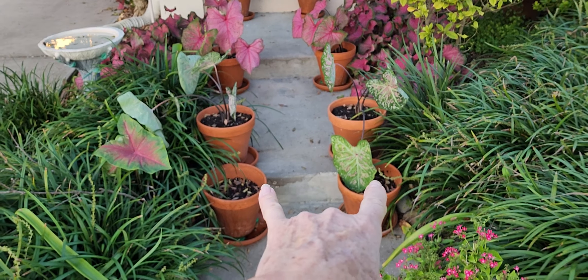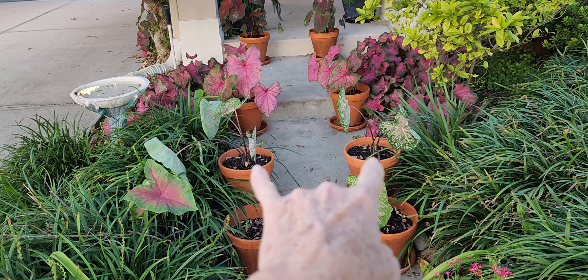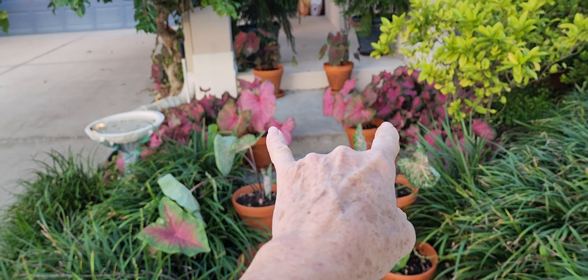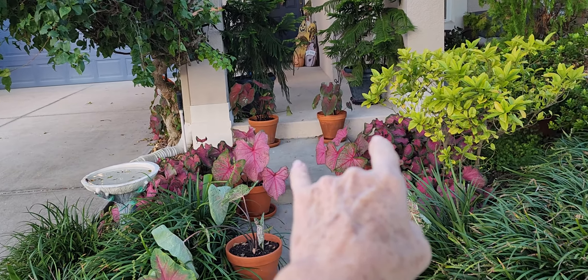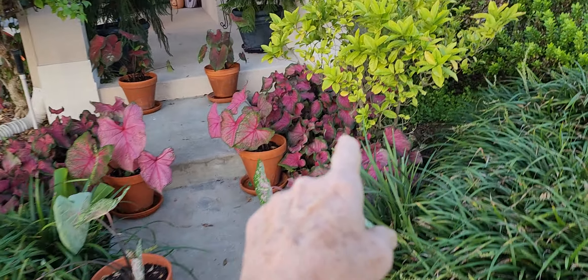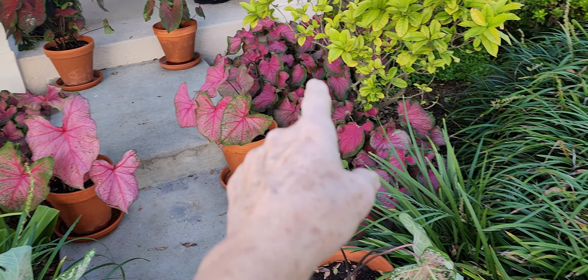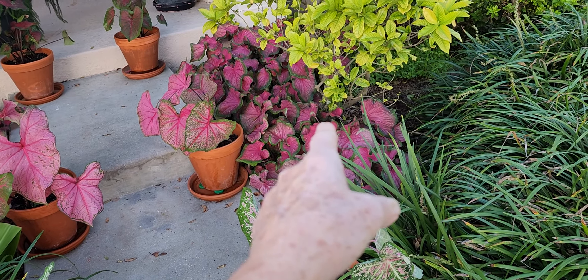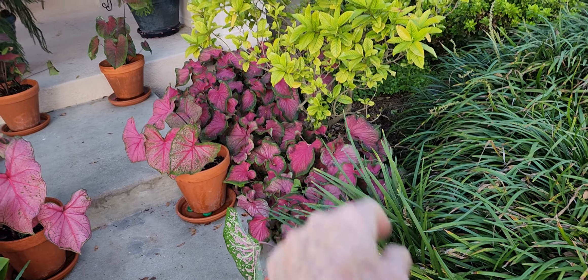These two are just starting to come out and show little points. Those are the Florida Pinks, and then the Fannie Munsons, and then the Dragonheart are behind. And then these really pink ones are called Pink Cloud. It almost looks like a Dragonheart — I really have trouble telling the difference, except the Dragonheart has a deeper throat.